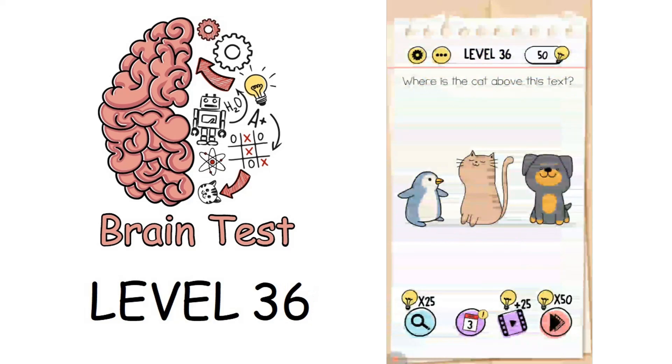For level 36, above this text there is a cat, dog, and penguin. We have to move the text below the cat, and that solves the puzzle.